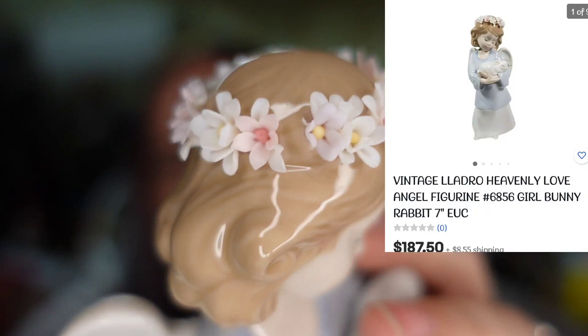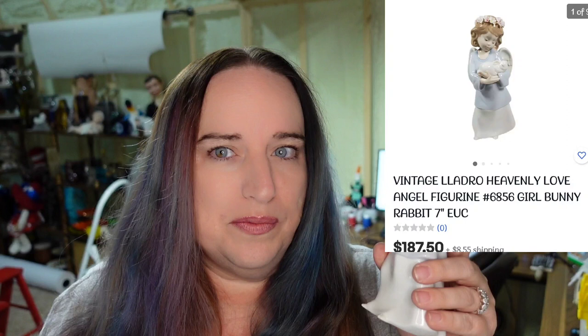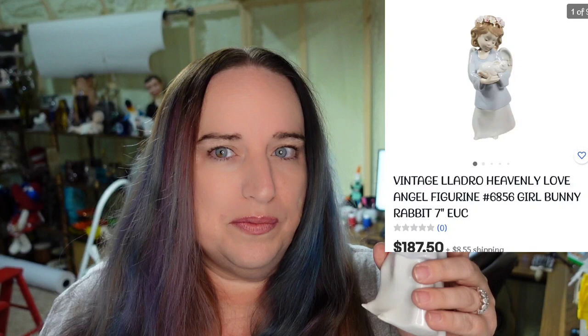This little girl with the bunny is really cute — her flowers are in perfect condition. I bought her for $38 and have her listed at $187.50. You have to pay up for Yadro pieces, but a lot of times there's still room for amazing profit. Her name is Heavenly Love and she should be over a $100 profit.